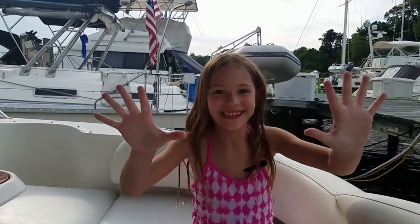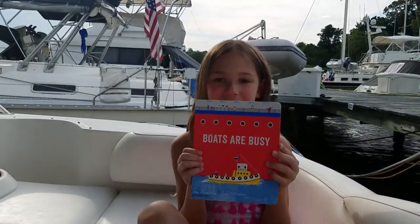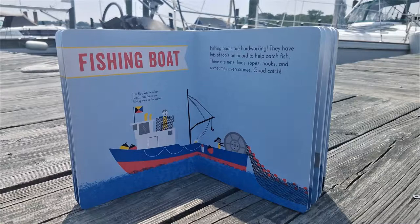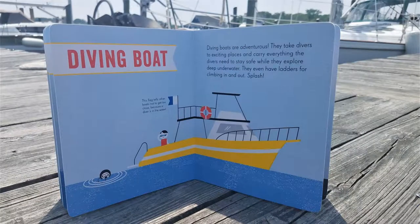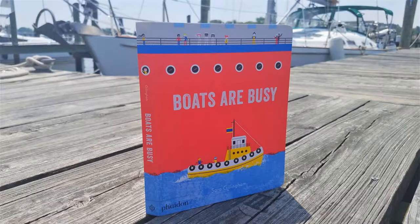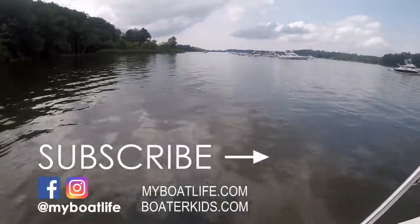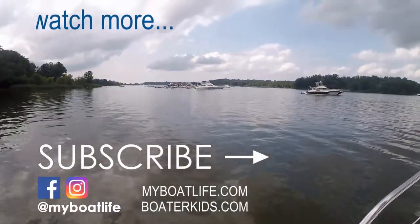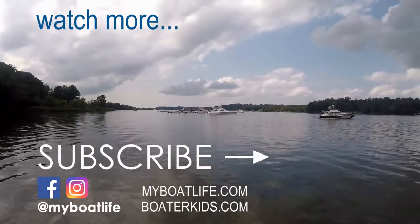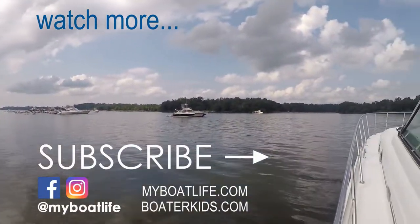I give it ten, ten fingers up. The link to buy the book is in the description below. I'll see you next time.